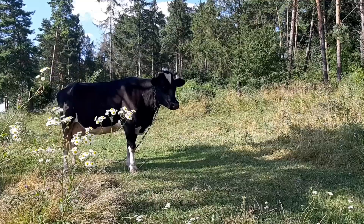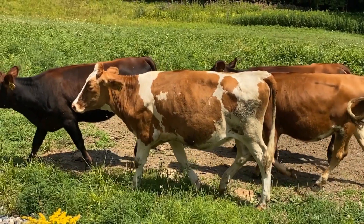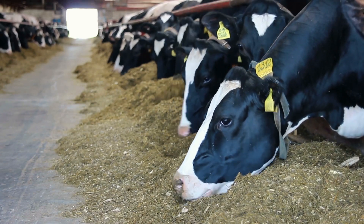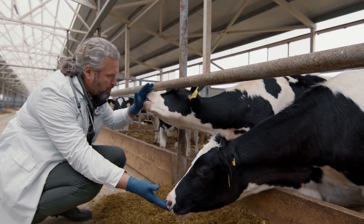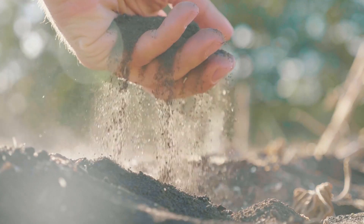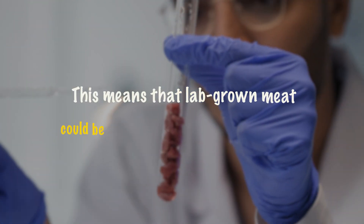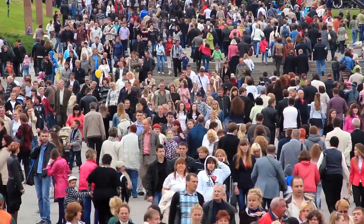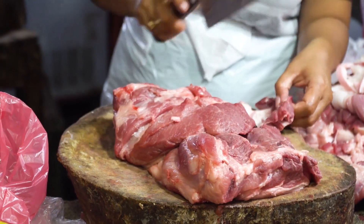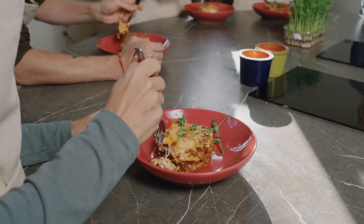Environmentally Friendly. Traditional meat production is a huge strain on our planet. Raising animals takes up massive amounts of land, water, and energy. Cows, in particular, are responsible for a large chunk of greenhouse gas emissions. Lab-grown meat, on the other hand, requires far fewer resources — it uses 90% less land and water compared to conventional meat production. This means that lab-grown meat could be one of the solutions to climate change. As the world's population grows and demand for meat increases, lab-grown meat offers a more sustainable option for feeding the planet without destroying it.